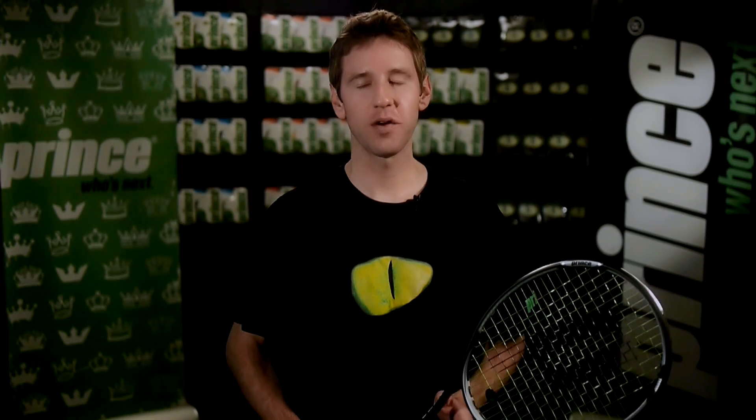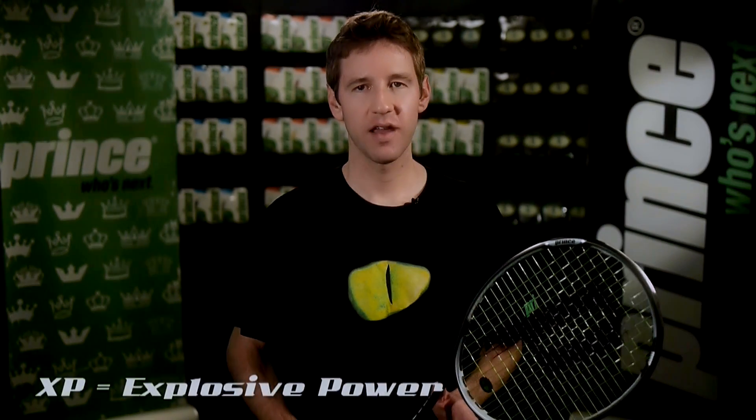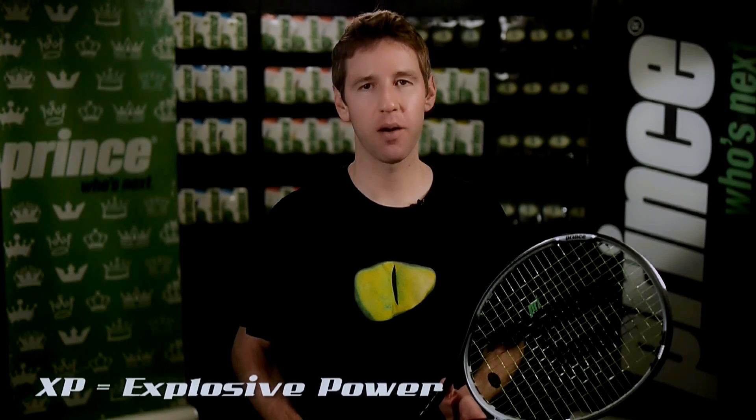So what does all this mean to a player? Beast XP delivers unprecedented performance. In fact, XP stands for explosive power. Beast XP provides a unique, unfair advantage with this explosive power and extreme precision, along with unmatched tension retention, feel, and elasticity for a polyester string.